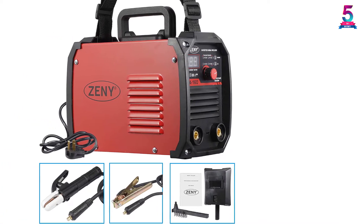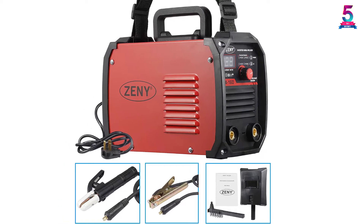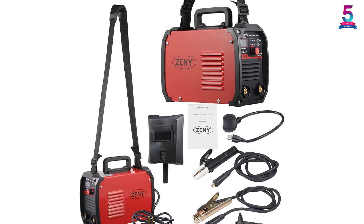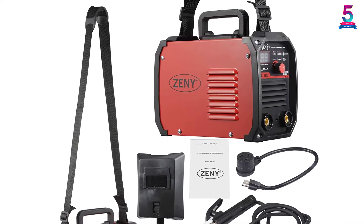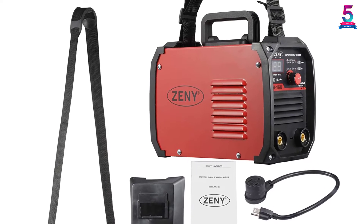Unlike most other welding machines, the device looks rather pleasant. The dual voltage option can support two different input voltages. The output is relatively stable and can run for a long time. The product comes as a whole package, including an electrode holder, a 6.4-foot cable, work clamp, a 5-foot cable, and an input power adapter cable and plug.